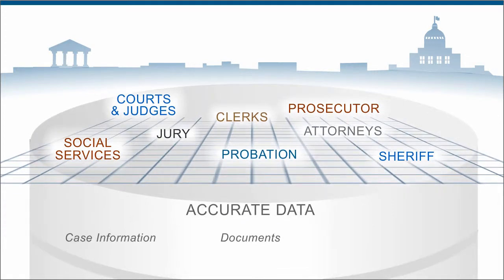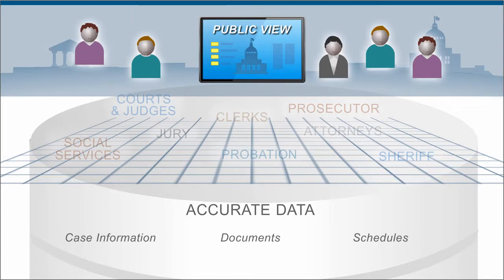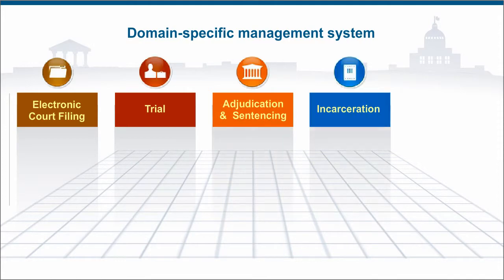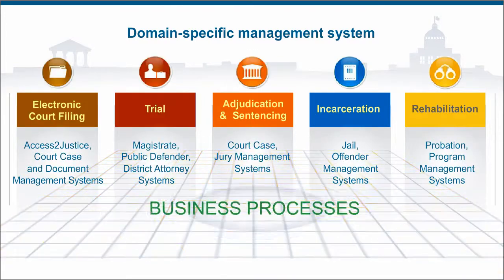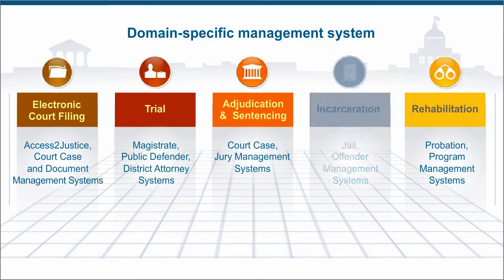Instead, you have one source of accurate data, with different views depending on who you are, and an interface where the public can get the information they need. MCAD's proven, cost-effective, domain-specific management systems are built on a common architecture that unifies business processes, services, and technology used in the workflows and case management processes across these domains.